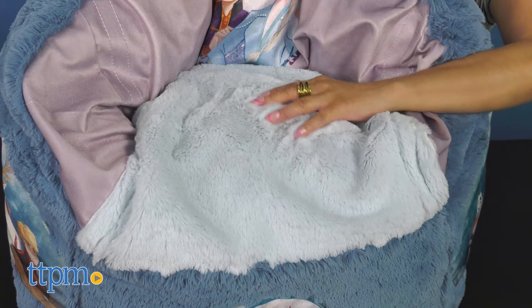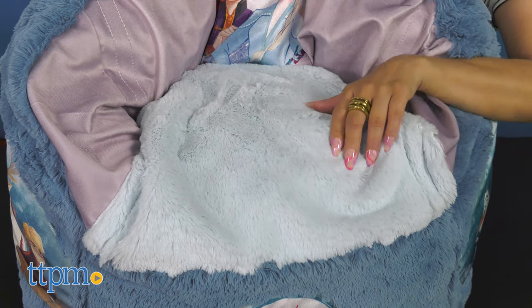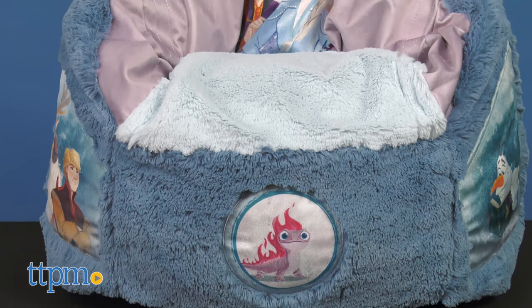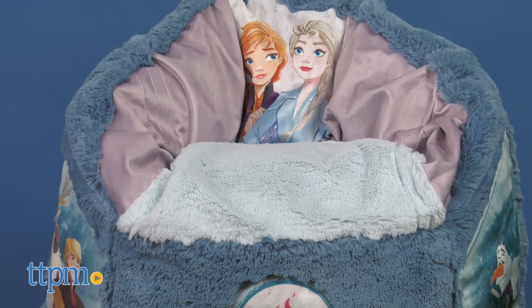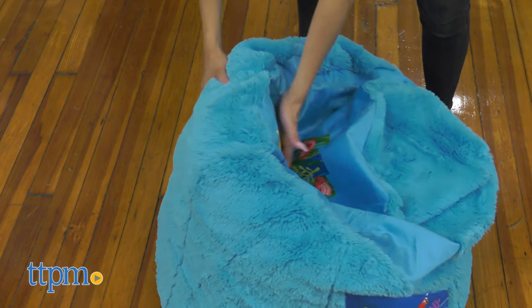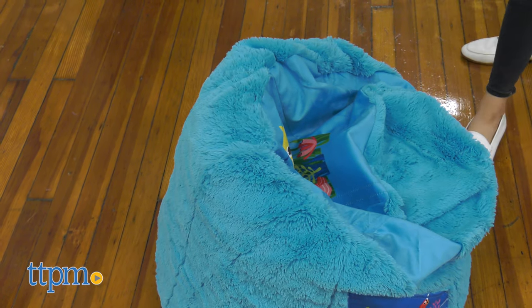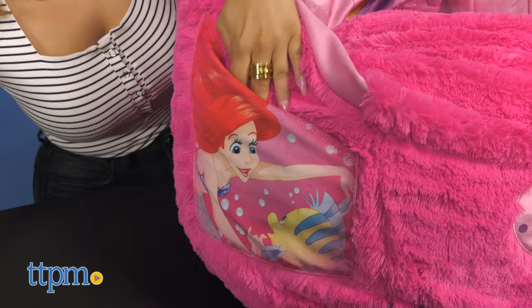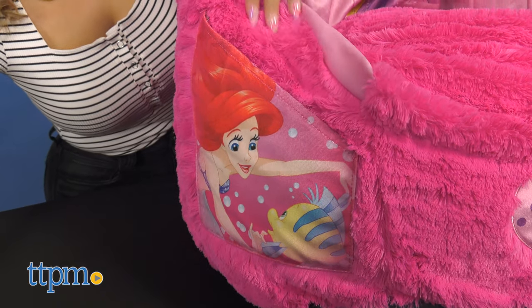These new Cozy Chairs are the cutest and most convenient seating option for your little one. It has generous foam filling, it's durable, and will keep its shape longer than a traditional beanbag chair. It has a supportive back and seat to surround your children in comfort. There's a non-slip bottom that will keep the chair in place, and there are pockets on both sides, making it the perfect addition to any bedroom or playroom.